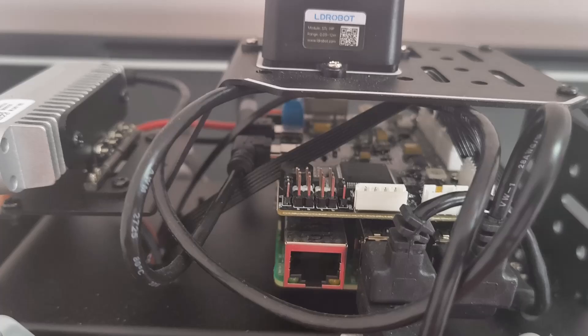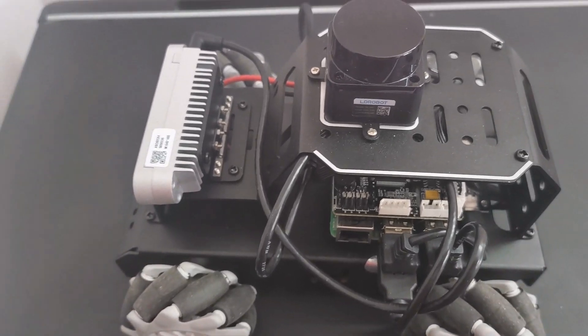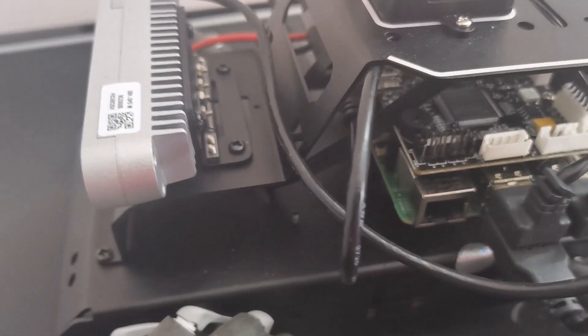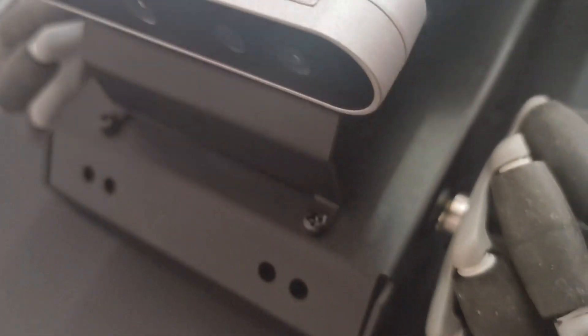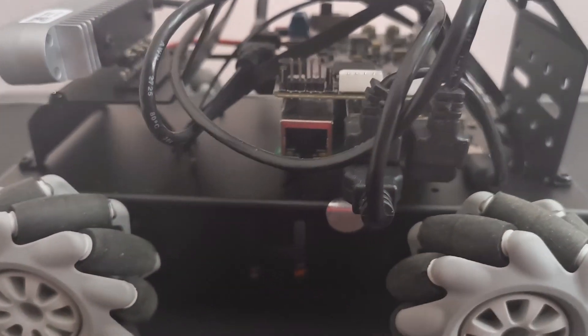Let me break down what makes this robot special. First, it's powered by the Raspberry Pi 5 — that's the latest and greatest from the Raspberry Pi Foundation. It runs ROS2 Humble, which is the industry standard for robotics development. But here's where it gets really cool: this thing has mecanum wheels, which means it can move in any direction — forward, backward, sideways, diagonal, you name it.